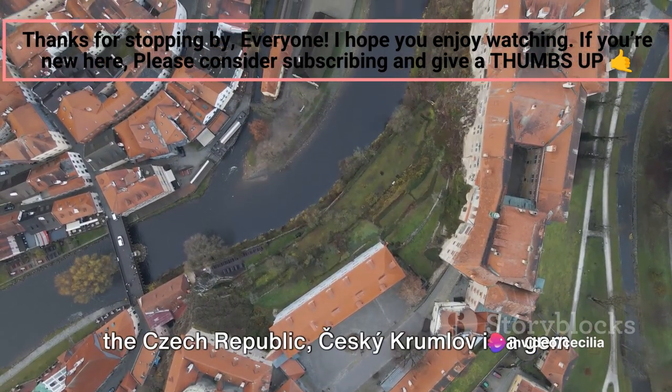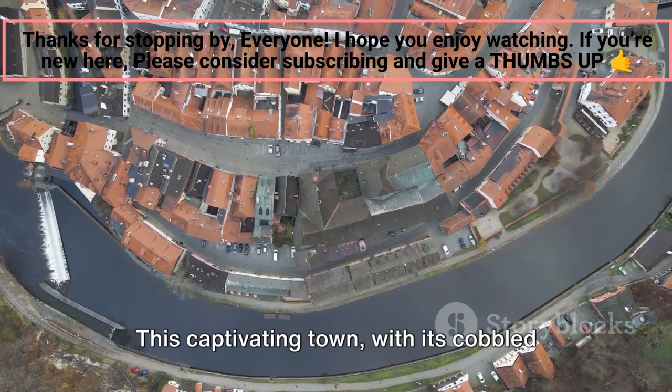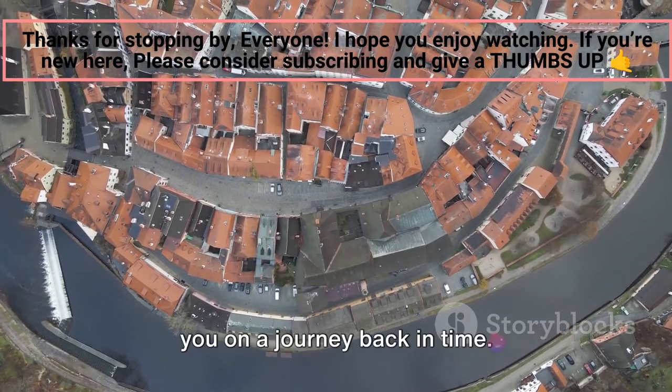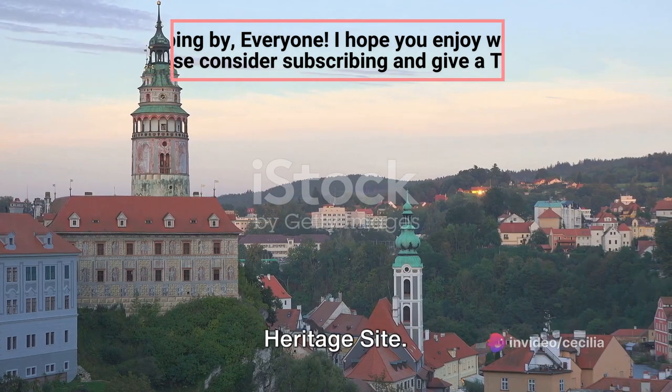Nestled in the South Bohemian region of the Czech Republic, Tzeski Krumlov is a gem that exudes a timeless charm. This captivating town with its cobbled streets and meandering alleyways takes you on a journey back in time. At the heart of Tzeski Krumlov is its enchanting old town, a UNESCO World Heritage Site.